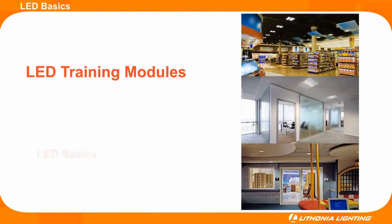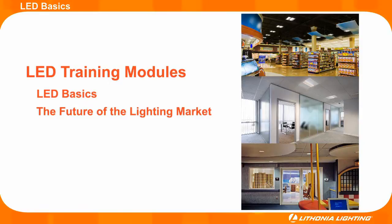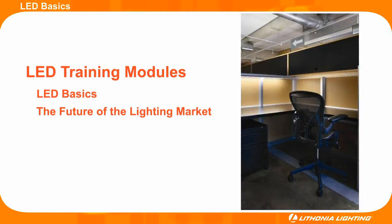Our training modules begin with basic LED information, then move forward by explaining how LEDs fit into the future lighting market. Continuing on with the training modules, Lithonia Lighting helps distributors identify potential customers and applications that could be improved with LED lighting solutions.